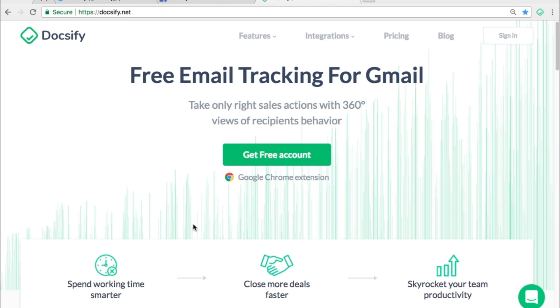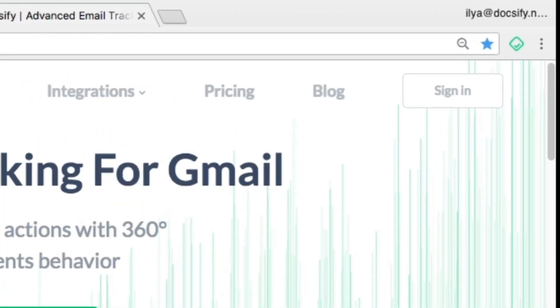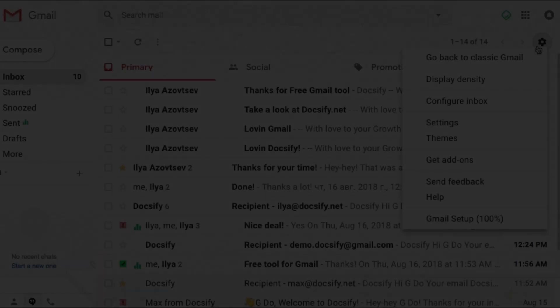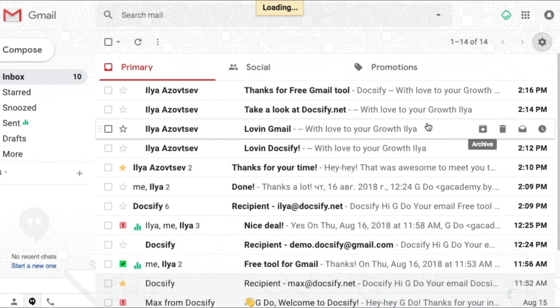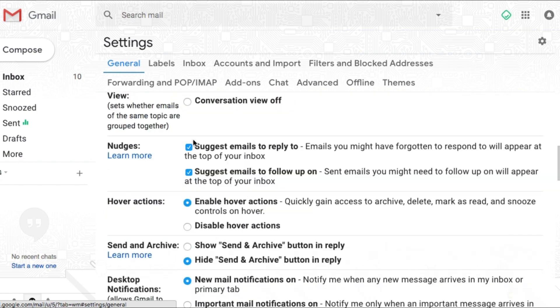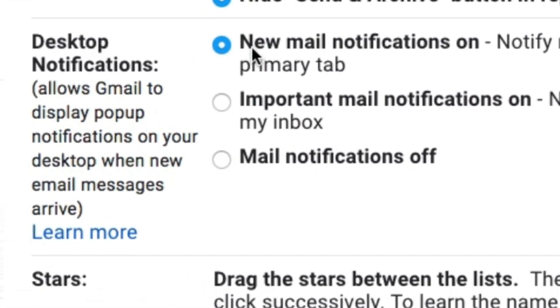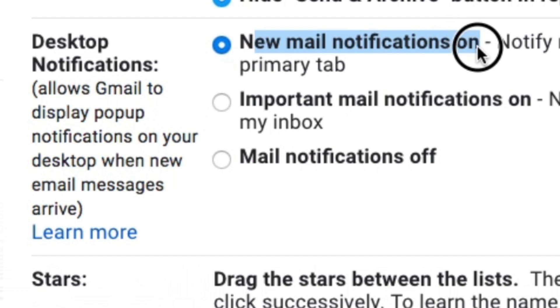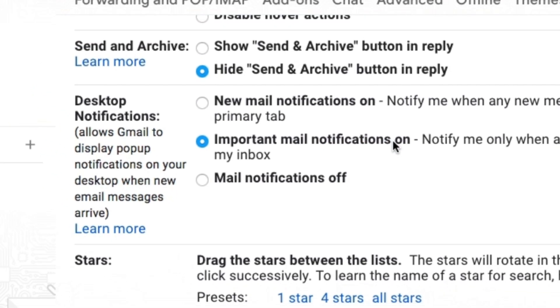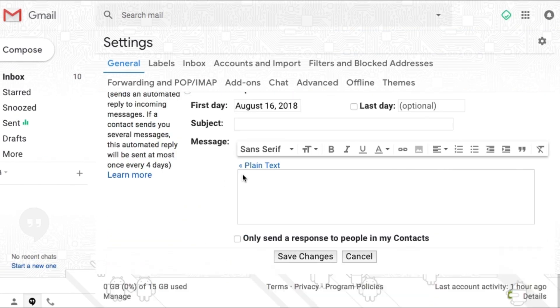The solution is to set up desktop notifications and get pop-ups each time you get an email, like this. To do that, just go to Settings, General, and scroll down to the desktop notification feature. Here are two options — choose what works better for you: notifications on all incoming emails or all important ones. Once you choose that, just scroll down and save changes.